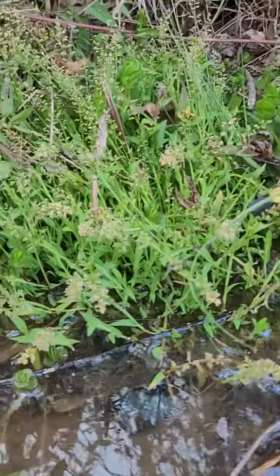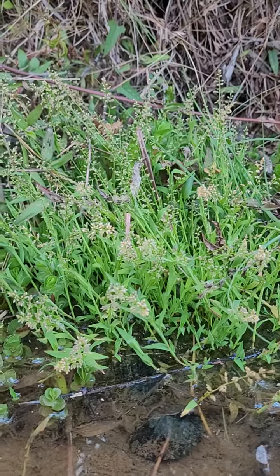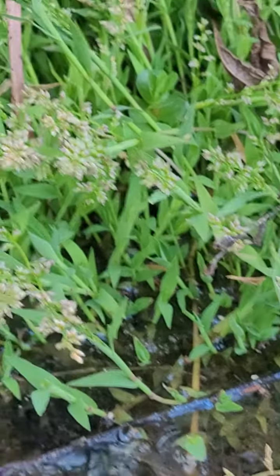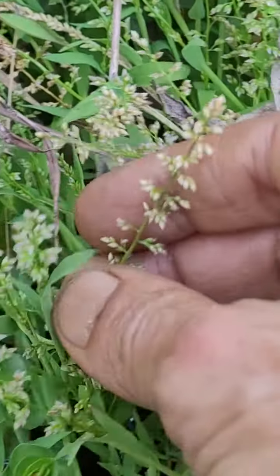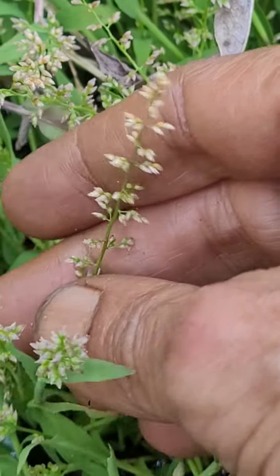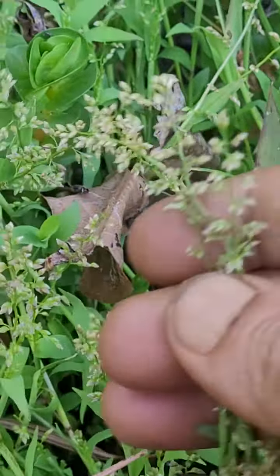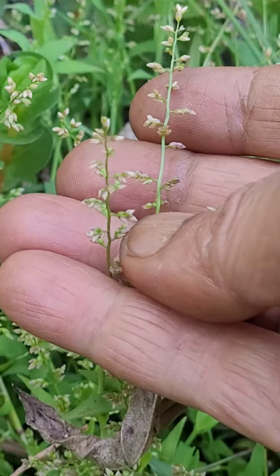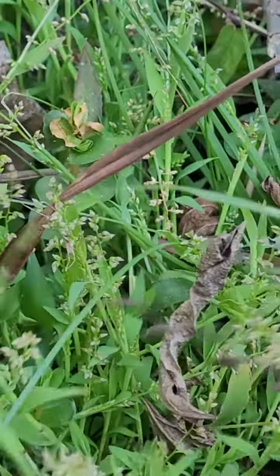This is a very attractive aquatic grass. Look at all the seed structures like this — the flower and then the leaves.